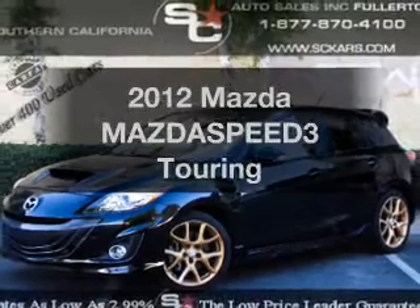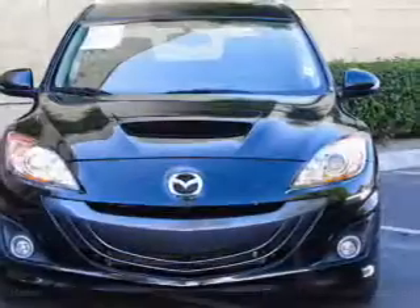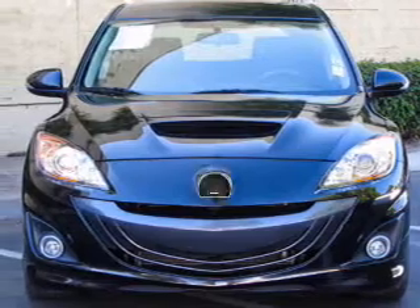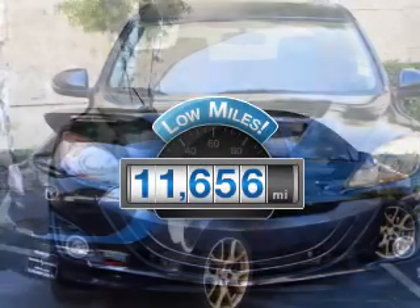Imagine yourself in this 2012 Mazda Mazda Speed 3. Everything you need under one roof with this great vehicle. Get more for your money with this vehicle that features low mileage and dependability.